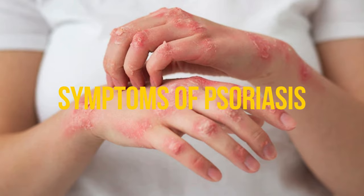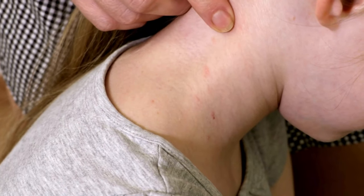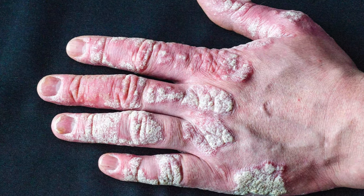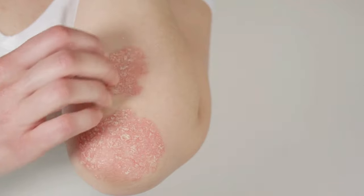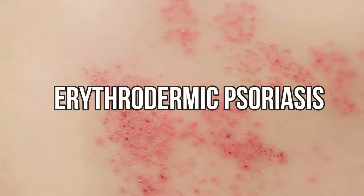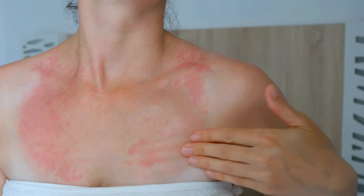Symptoms of Psoriasis. Psoriasis shows up differently depending on the type a person has. The main kind, called plaque psoriasis, creates thick, scaly patches on the skin. There are other types too, such as guttate, inverse, pustular, and erythrodermic psoriasis.